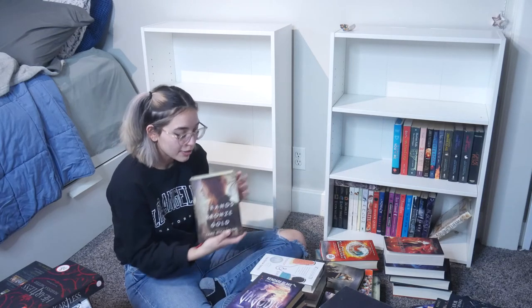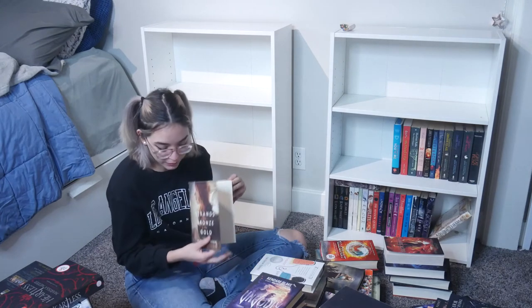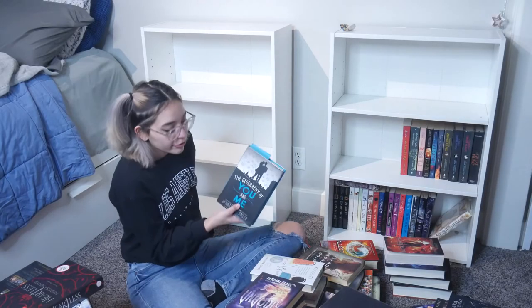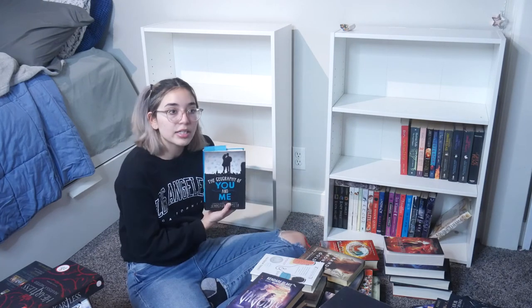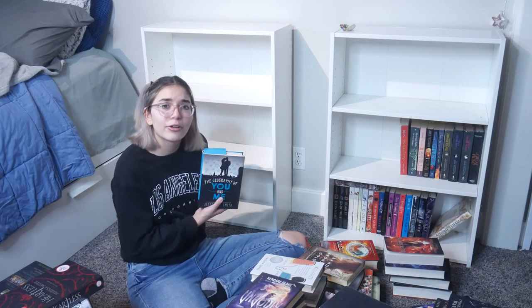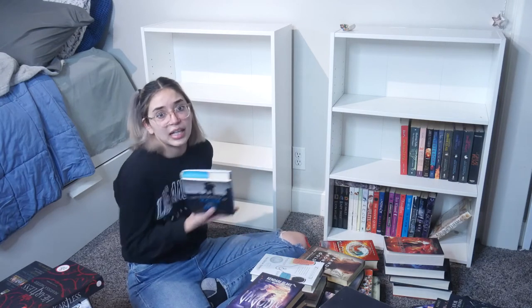Brands of Bronze and Gold — I think I started it, got confused, and stopped reading. I really don't know if I finished it; it's been too long. I think I should reread it. The Geography of You and Me — I didn't get that far, maybe page 70. The beginning was interesting though — I believe she lives in New York, the power goes out, she's on a rooftop apartment and meets this guy.